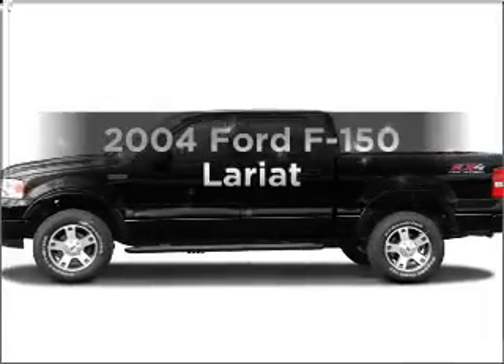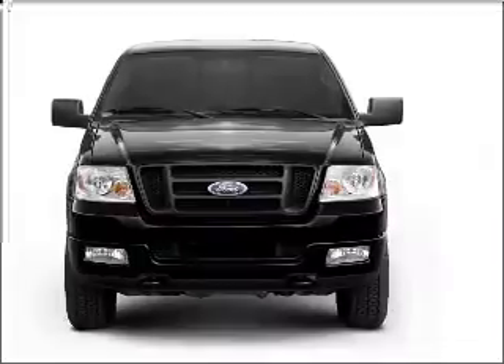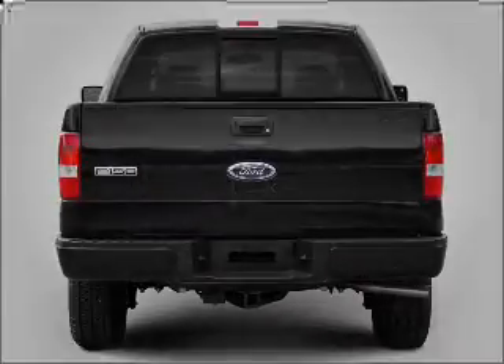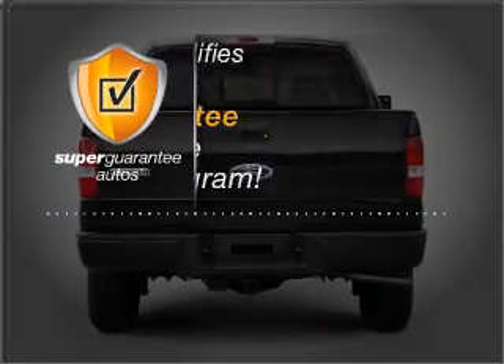Presenting the 2004 Ford F-150. If you're looking for an automobile with great attributes, look no further. With a powerful 8-cylinder engine that responds smoothly to its automatic transmission, this vehicle qualifies for our free Super Guarantee Autos Vehicle Warranty Program.